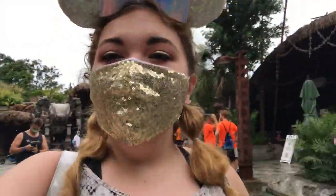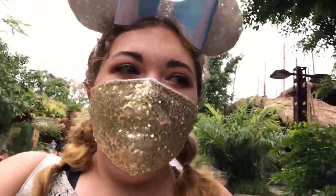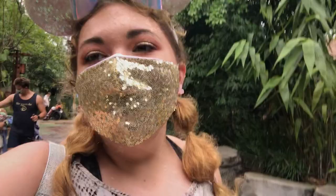We just got off of Flight of Passage and we didn't do it just once — we did it twice in a row, which was crazy. Because if the park were normal, you'd be lucky to just even get on it, but we got on it twice back-to-back. It was so much fun.